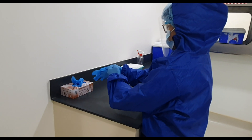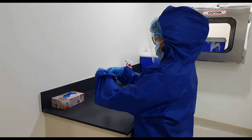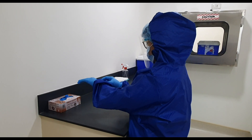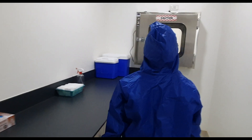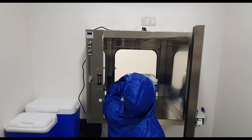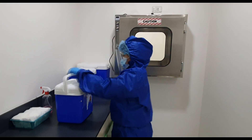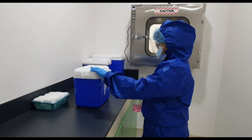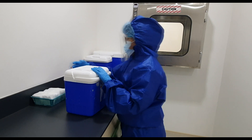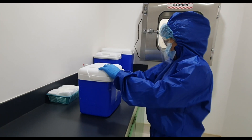The receptionist will then receive the samples via the pass box of the specimen receiving area. This is where the transport box is checked for possible leakage. The box is sprayed with disinfectant before the samples are taken out. The receptionist ensures that all samples received must follow the triple packaging system and must contain coolants or ice packs; otherwise, the specimen will be rejected.